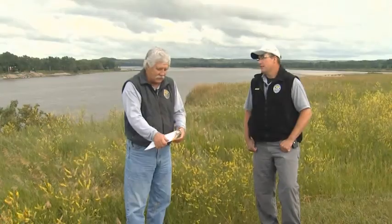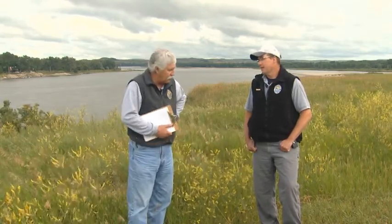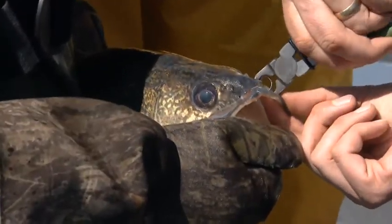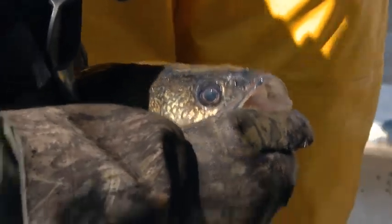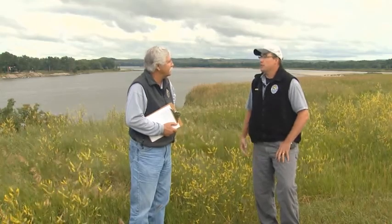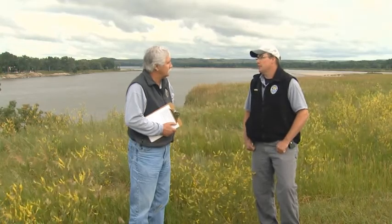Welcome to this week's edition of Outdoors Online, a weekly webcast produced by the North Dakota Game and Fish Department. I'm your host Tom Jensen. My guest this week is Paul Bailey, a fishery supervisor for the South Central District. Paul, you're currently involved in a very comprehensive tagging study on walleye. Let's talk about the study — what it is and how long you've been doing it.